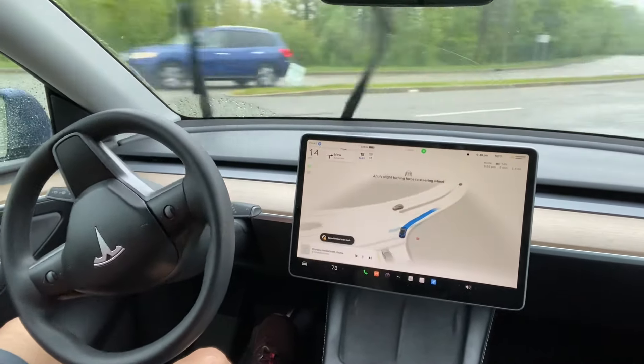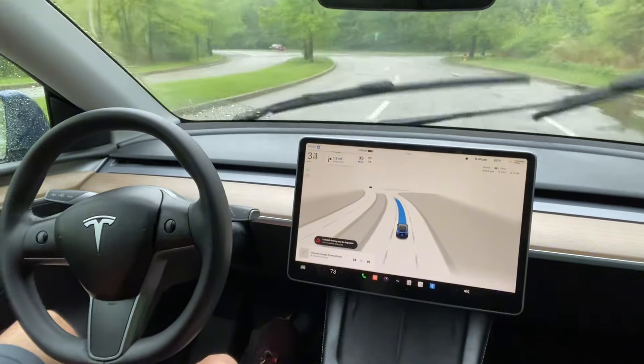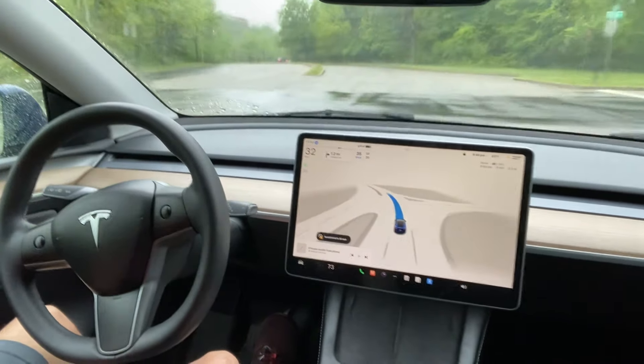When driving in the rain, at the bottom of the screen it shows that Tesla FSD may have degraded. So there is a warning from Tesla, but I just want to test it. It's light traffic today and I just want to see how it works. The drive is pretty neat.